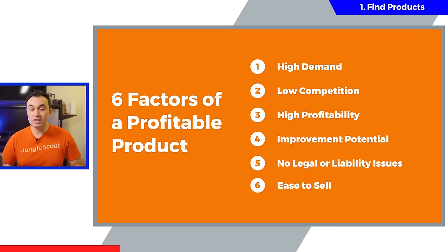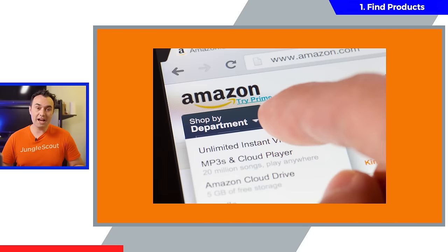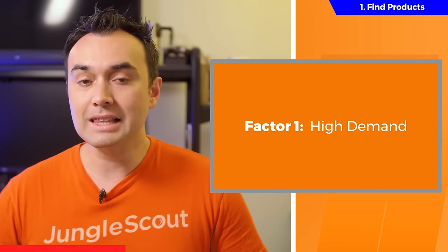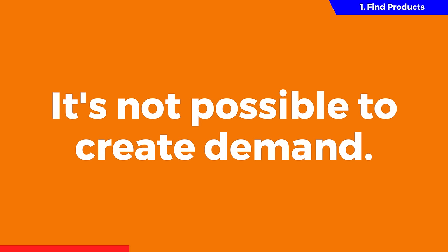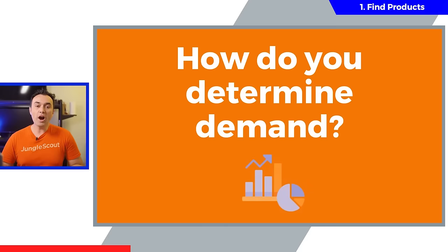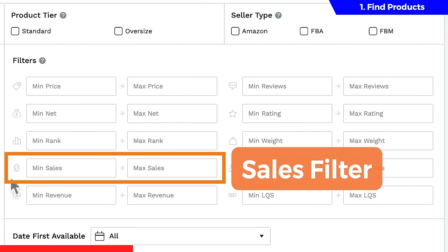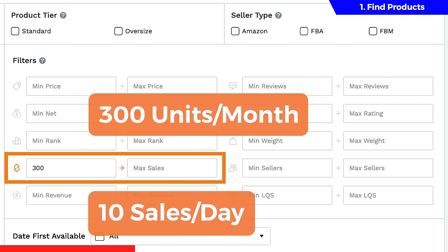The first and most important is high demand. A high-demand product is basically any product that a lot of shoppers are consistently buying on Amazon. This is the only factor on this list that you as a seller can't directly influence — you can't create demand that isn't already there. So to find high-demand products, we can use the sales filter. I'd recommend looking for products that sell at least 300 units per month, which is about 10 sales per day — a really good number to shoot for.